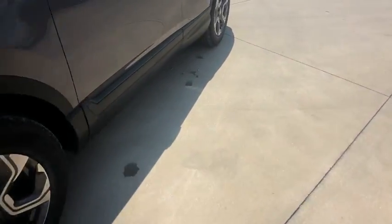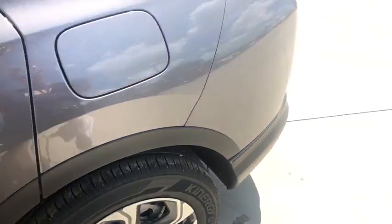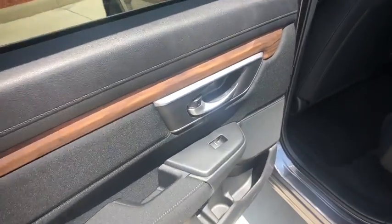Tachometer, panic alarm, overhead console, remote keyless entry, power moonroof. If you like it online, you'll love it in your driveway. Take it for a spin today.